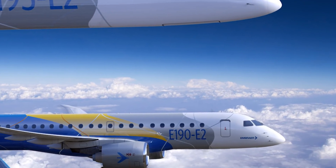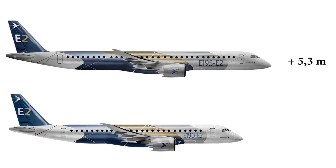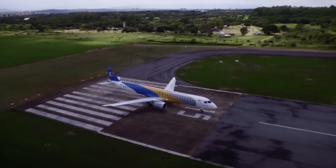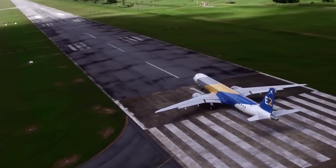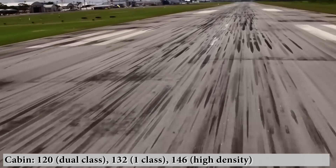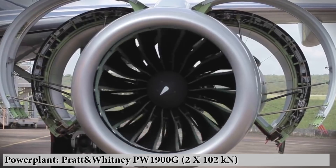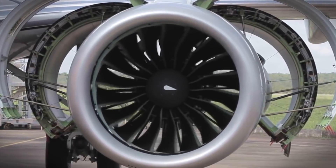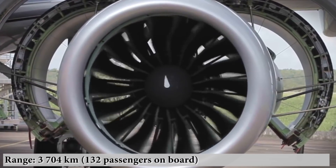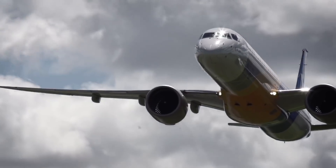E-195 E-2: the older brother, an enhanced version of the E-190. The fuselage is extended by 5.3 meters and the wingspan by 1.4 meters, mainly due to larger wingtips. These modifications allow accommodation of up to 120 passengers in a two-class configuration, and 132 in a single class. Equipped with the most powerful PW-1900G engine versions with thrust up to 102 kN each, it is capable of flying up to 3,704 kilometers. The E-195 E-2 airliners are completing tests and will likely begin deliveries in 2019.